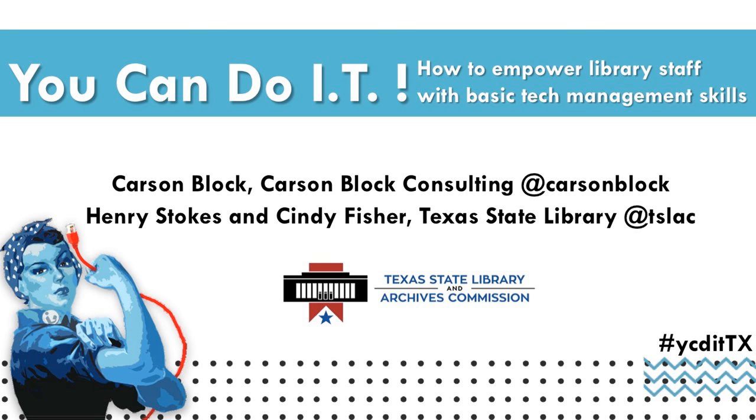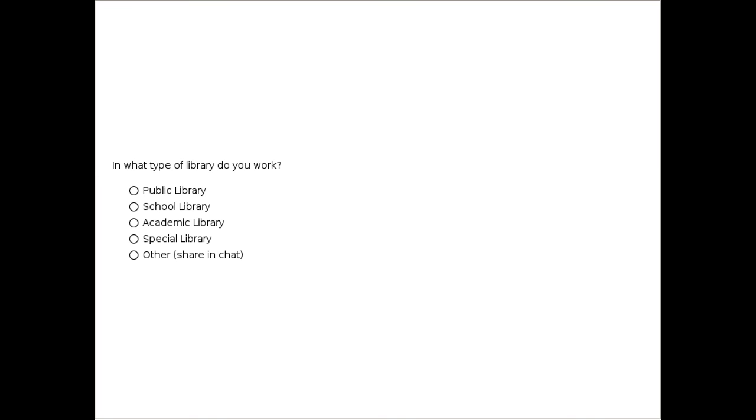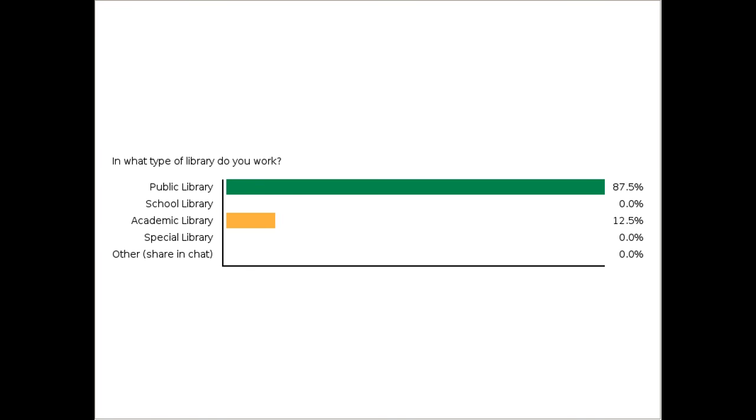Hi everybody, this is Henry Stokes. I'm the Library Technology Consultant at the Texas State Library and Archives Commission, and I'm excited to be here today. We wanted to learn a little bit more about you, so we launched a couple of polls. The first poll asks: in what type of library do you work? We've got public library, school library, academic library, special library, and other. When you've finished your selection, you can click the submit button and observe the results in real time, or click the skip to results button.